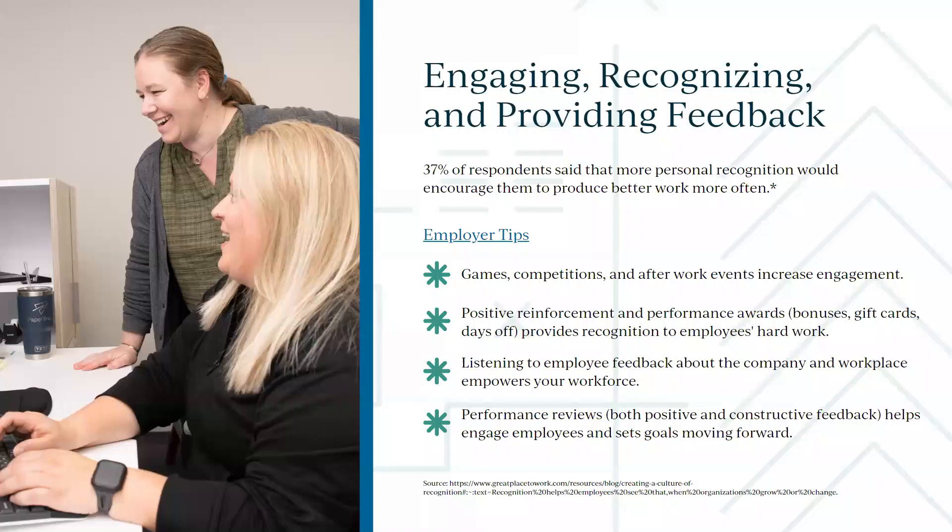Don't forget to listen to employee feedback too. If employees are giving you feedback on your work environment or how you're running your business, listen — they're the ones doing the work in the trenches. If something isn't working, don't be afraid to hear them out. Take things with a grain of salt sometimes, but if there are legitimate concerns, address them. Managing people is the hardest and most important thing we do every day.